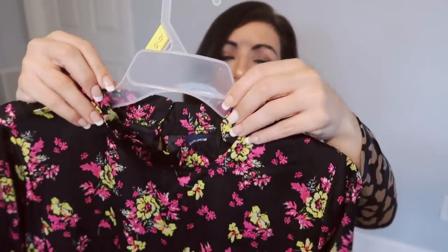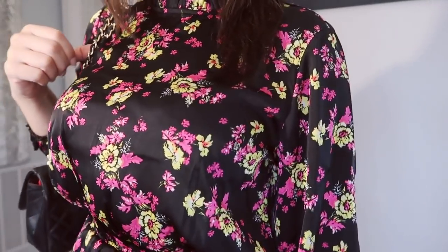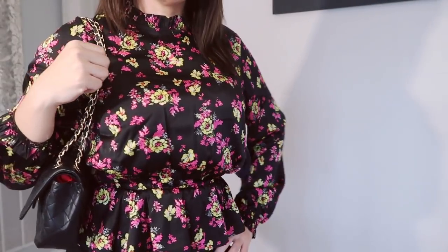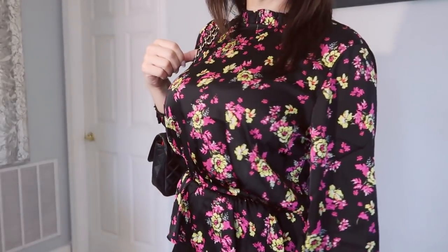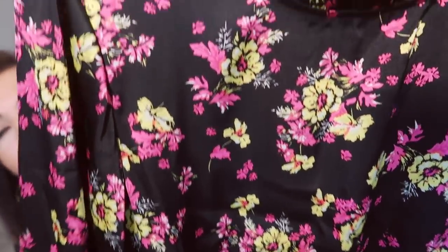The next top I also got from Scoop was also $13. I didn't realize I got two almost identical tops — the prints are just different. This one also has that same ruffle mock neck top. Both have fabric-covered buttons with a little keyhole back, which I don't love, but it's okay. It also has the peplum style waist. This one has a floral print — really pretty hot pink and yellow. Really cute for Valentine's with jeans, or you can wear black pants and a blazer for work. Just a really easy top for $13.